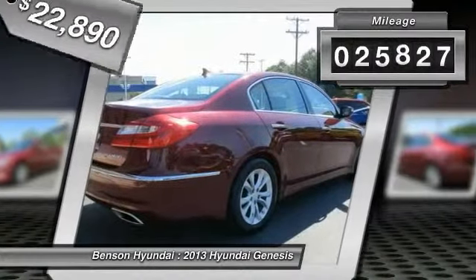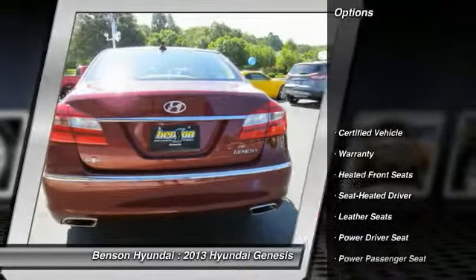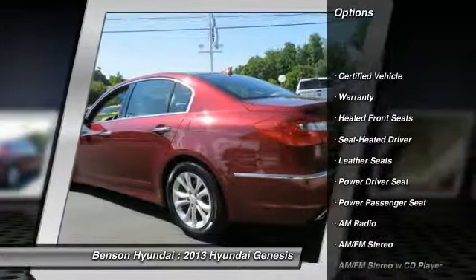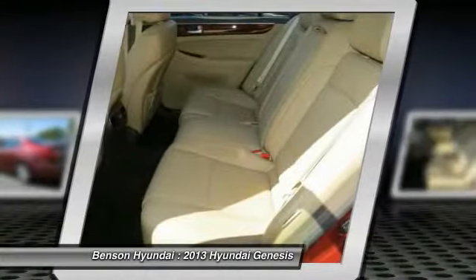This vehicle has less than 30,000 miles. Here are some of this vehicle's great options: XM satellite radio, traction control, anti-lock braking system, power passenger seat, and HomeLink garage door opener.